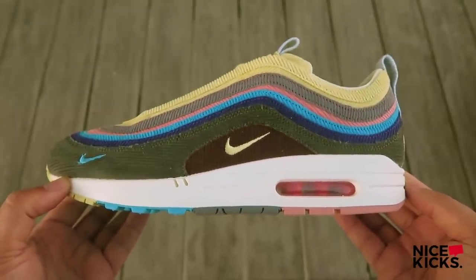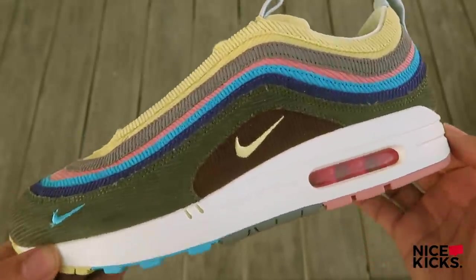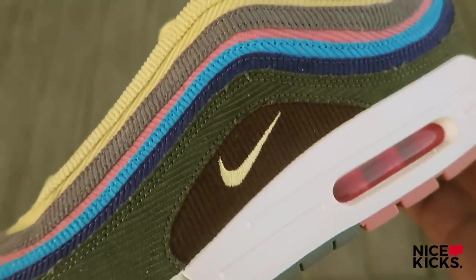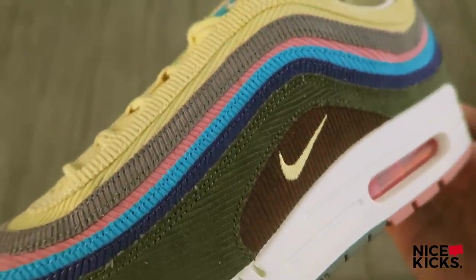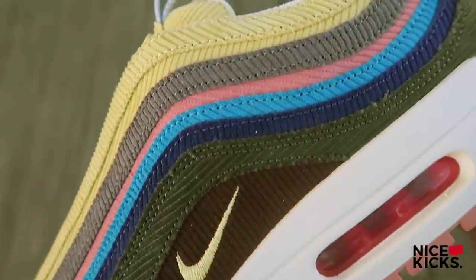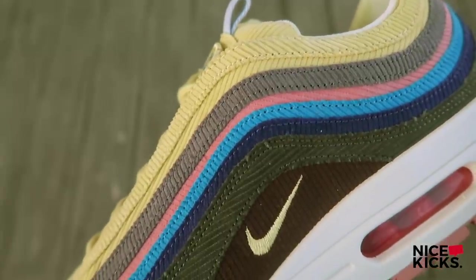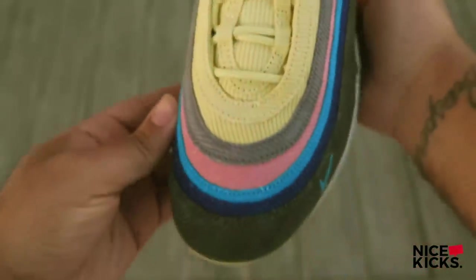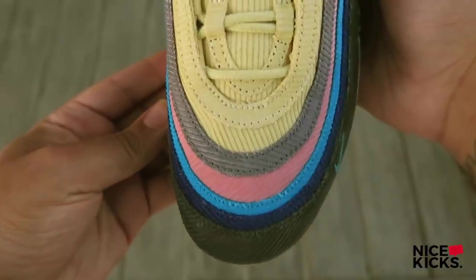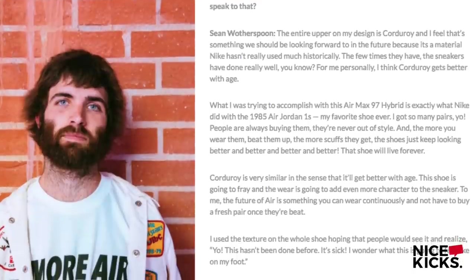Photos and videos will not do this shoe justice. Look at all this corduroy — it feels so soft and so cozy. I remember my mom sent me to church with corduroy pants on Sundays and I hated corduroy pants, but Shawn literally brought back this feeling of hate and turned it into love, because I'm definitely gonna enjoy wearing these. In a previous interview with Nice Kicks, Shawn Witherspoon went on to detail why he chose corduroy as the leading material for his Air Max design.